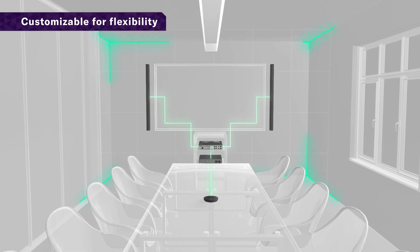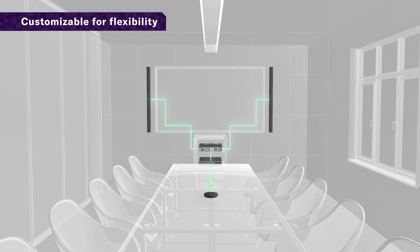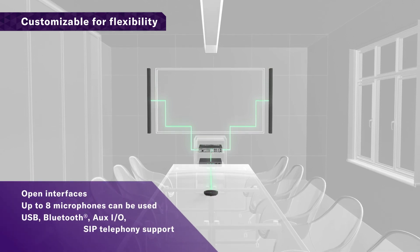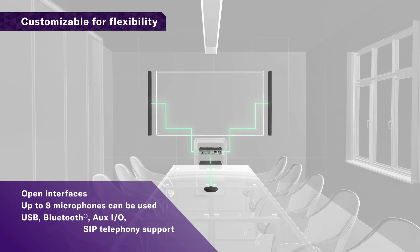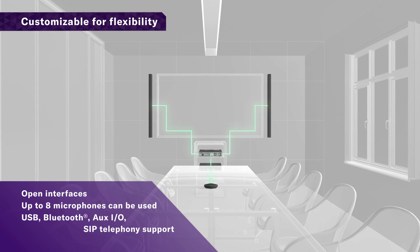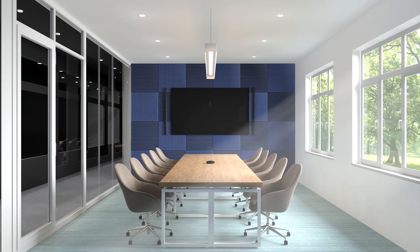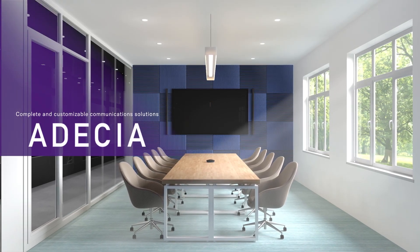Achieve optimum sound automatically, customized to your workspace. Crystal clear, worry-free remote communications. Odessia solutions.